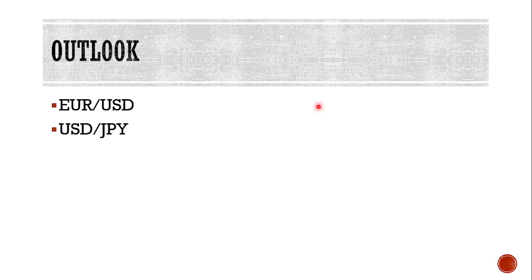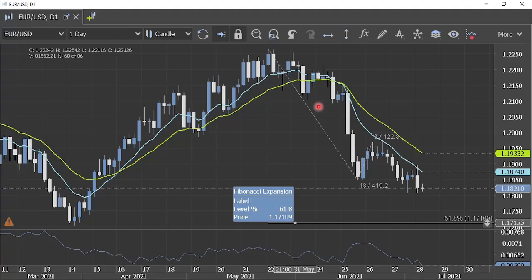Let us consider the technical formation going into this important release. First we will look at EURUSD and then USDJPY. Starting with EURUSD on the daily timeframe chart: this consolidation phase which has kept the EURUSD supported above 1.18 might be coming to an end. If we see a fresh breakout below 1.18, the probability is quite high that we will see an extension of this bear run towards the prior swing low. The next support is around 1.171, also confirmed by Fibonacci expansion levels, making that the possible target for any bearish opportunity.